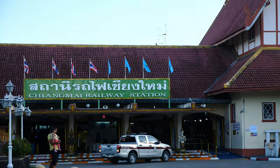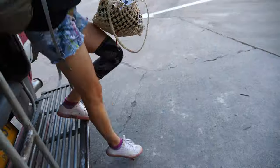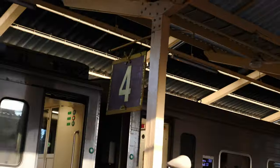For the same distance to the railway station, the Grab app would have been 90 baht. Alright, let's pick up our bags. We've got all our gear. Our train is leaving from platform 4, which is right here behind me.